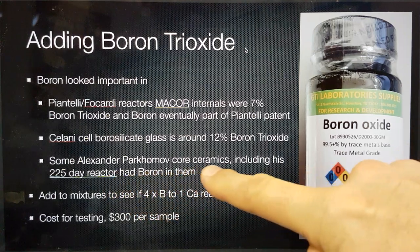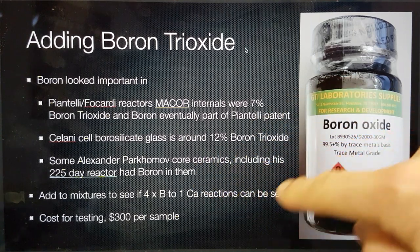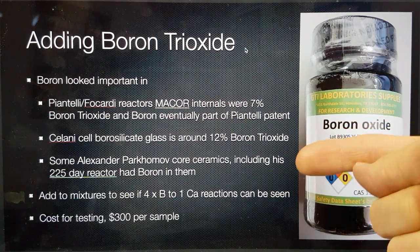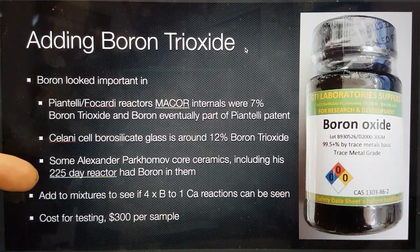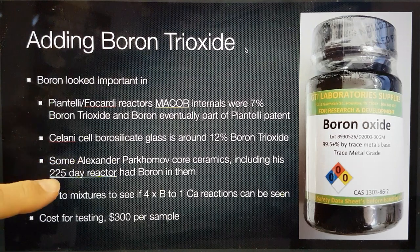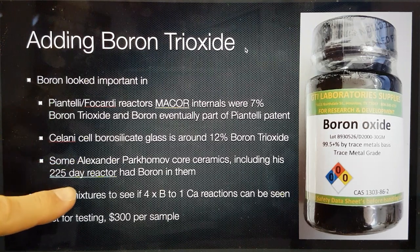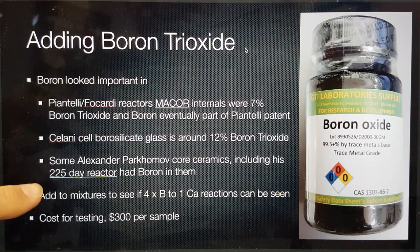In Alexander Parkamov's reactors, their core ceramics contain boron, or there's boron in that area. He actually told us this with the previous reactor materials that we tested the core of in 2017. I surmised in my presentation at ASTI, when presenting his 225-day reactor — the one that produced about 2.1 megaelectron volts energy per atom of nickel equivalent — that he likely had boron in the core, although it wasn't in any of the analysis I had at that time, because that analysis couldn't show boron.